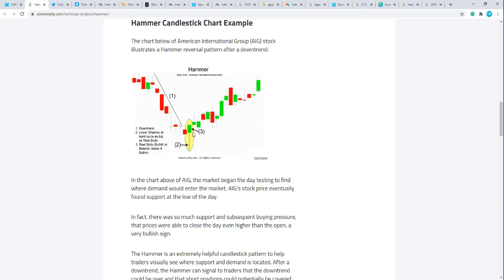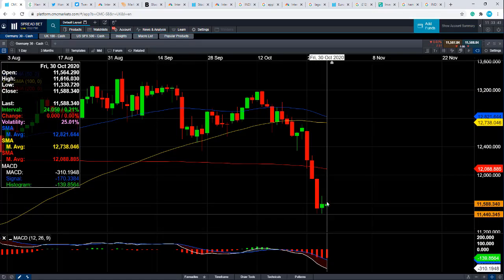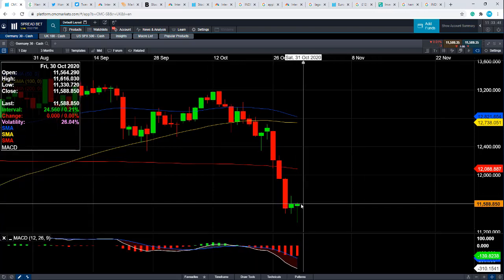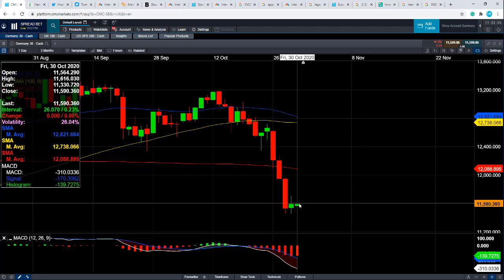Just having this formation on its own isn't a guarantee — you want to see confirmation. By confirmation, you want to see the market move higher in the next couple of sessions, and then we could potentially see a wider rebound. The long wick denotes indecision. The market is already above its open of the session, so we potentially have a forming hammer. Ideally, you want to see the market close a fair bit higher than its open and close around the high of the day.